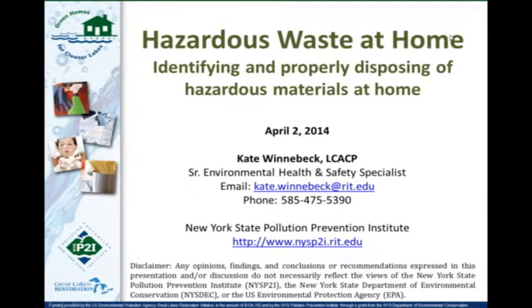Okay, everybody, we're going to go ahead and get started for this afternoon's webinar. This afternoon we're going to talk about household hazardous waste, or hazardous waste at home — different ways to identify and properly dispose of and manage hazardous materials at home. Thanks everybody for attending today.